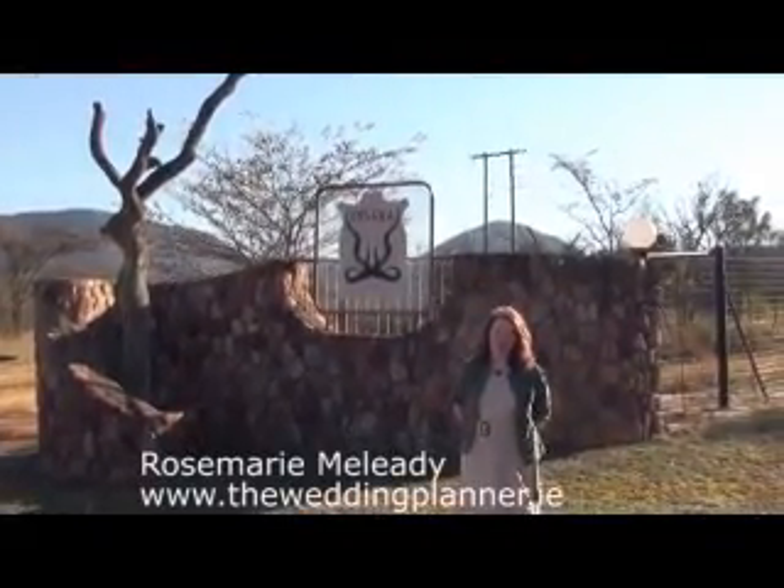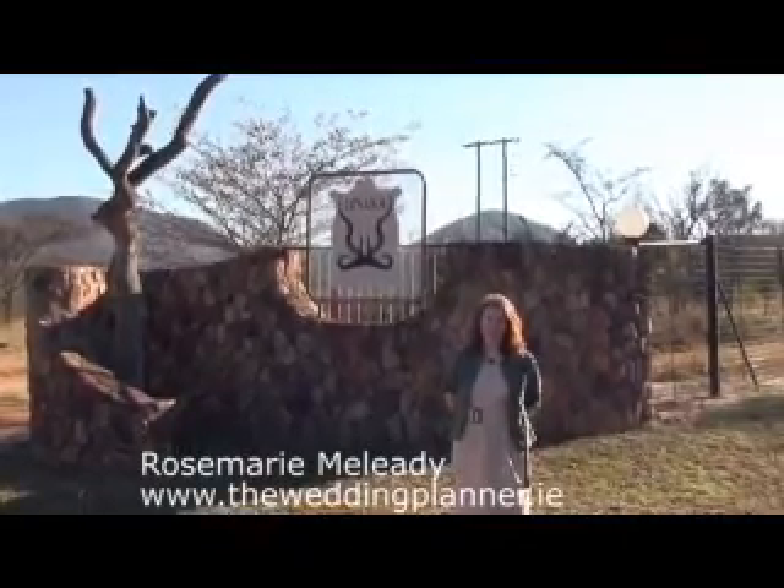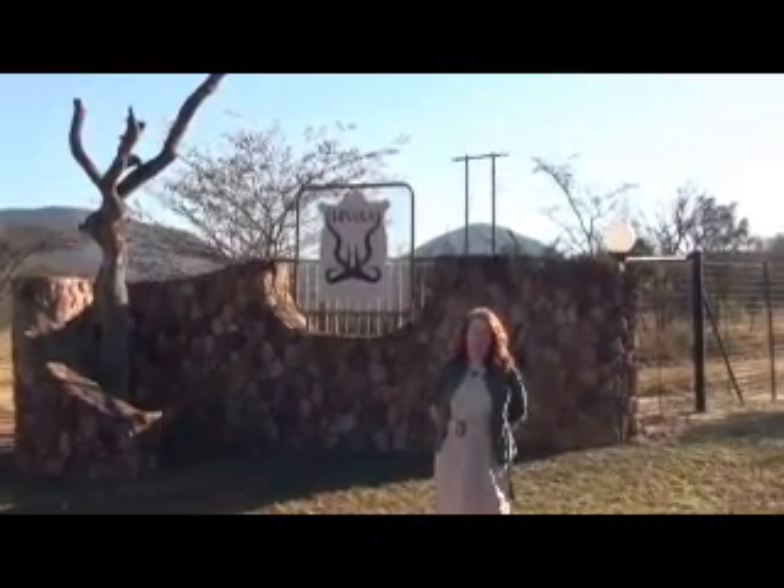Hi, I'm Rosemary from theweddingplanner.ie and I'm in South Africa today to check out weddings and honeymoon spots. We'll start with Danaka and see what they have to offer.